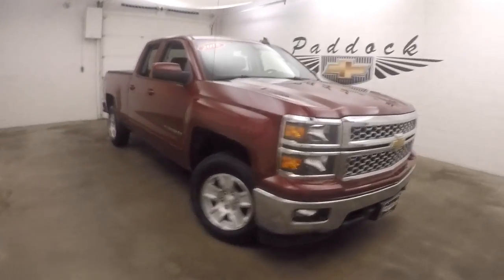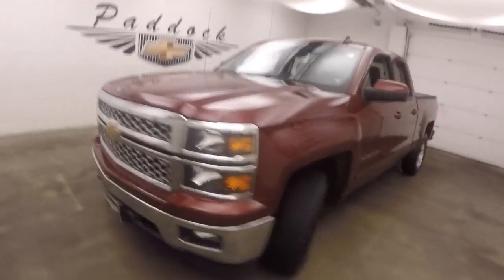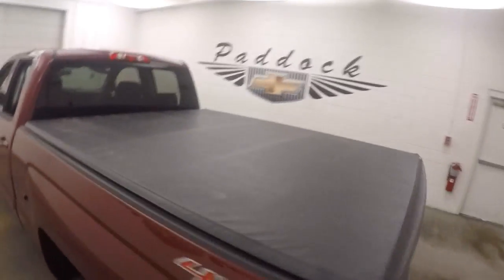It's a 2015 Chevy Silverado 1500. Nice red tint coat paint, alloy wheels, and it does have a tunnel cover.